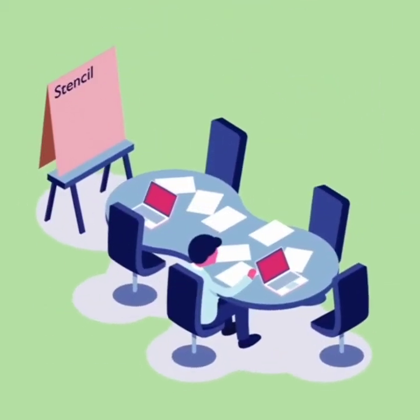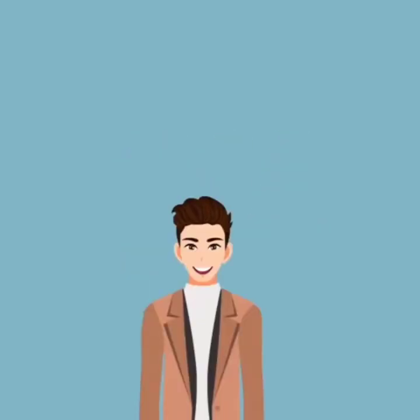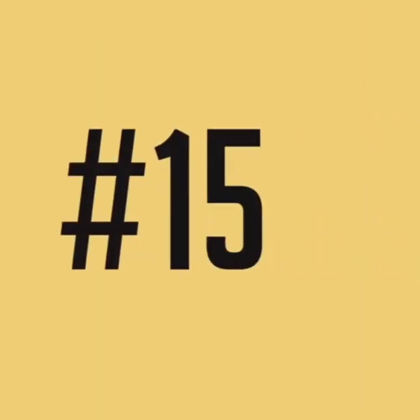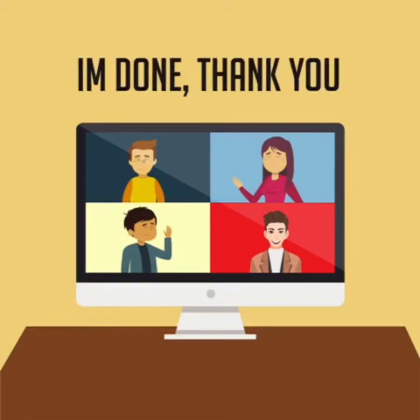Tip 13: Always be on time, or 5 minutes early for the meeting. Tip 14: Dress smart and appropriately — you might have to stand. Tip 15: When you are done, let the team know by saying 'I am done' or 'thank you.'